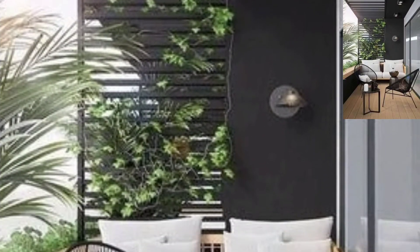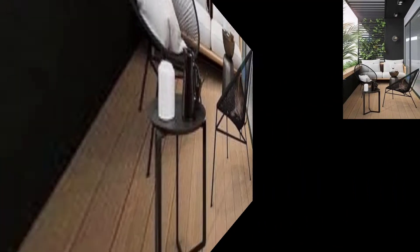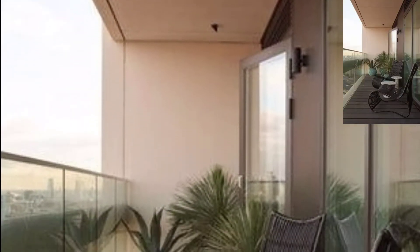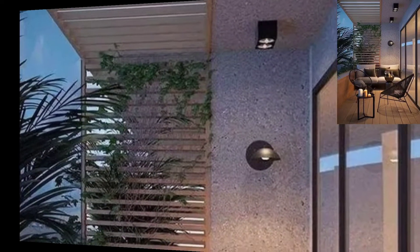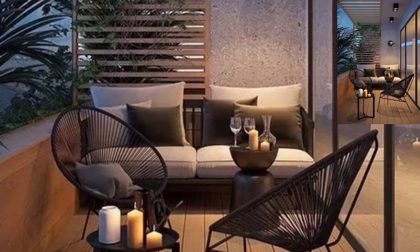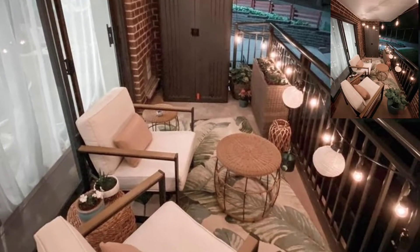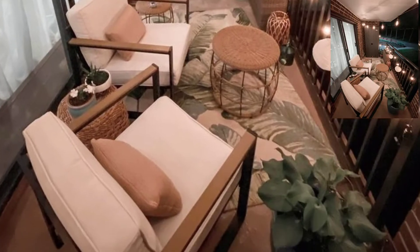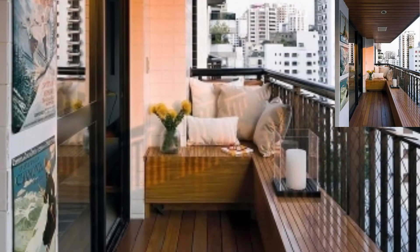For most people, apartment living doesn't exactly come with outdoor space for luxuries. But if your space comes with a balcony, rejoice. You have got your own little slice of the great outdoors to customize exactly how you would like. A little attention to detail can turn a small drab balcony into your own outdoor oasis. Here are a few balcony ideas to consider when you revamp your outdoor space.